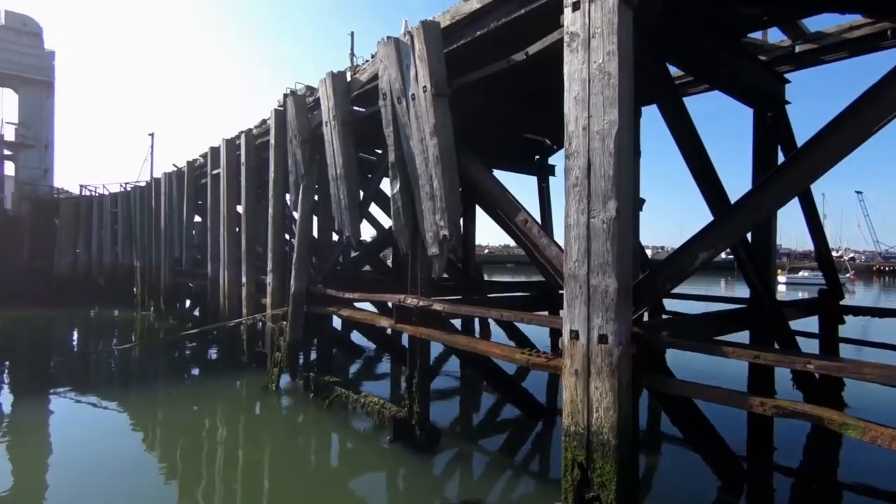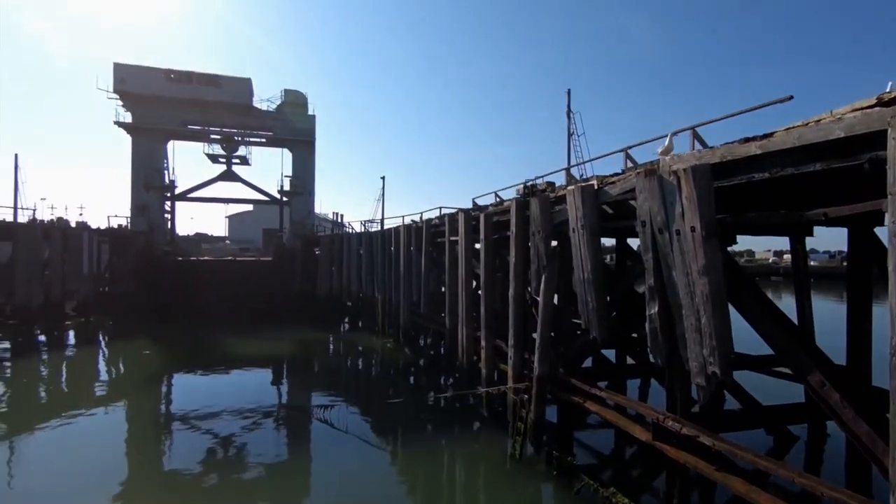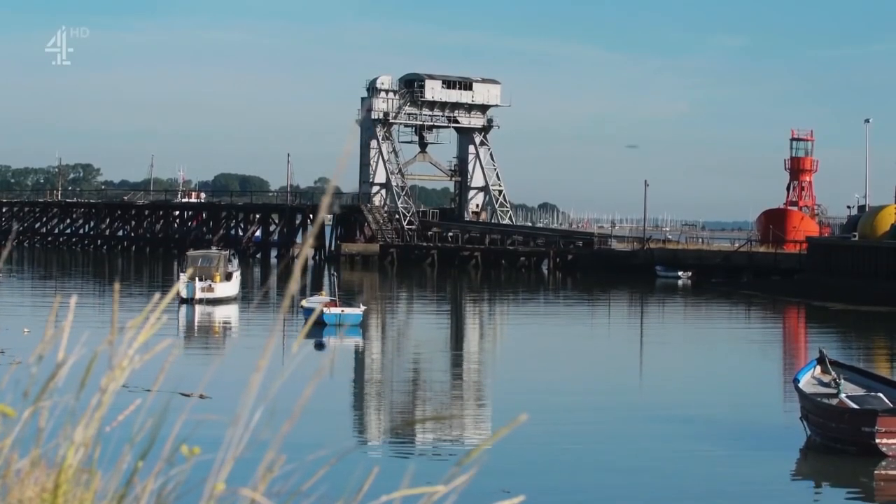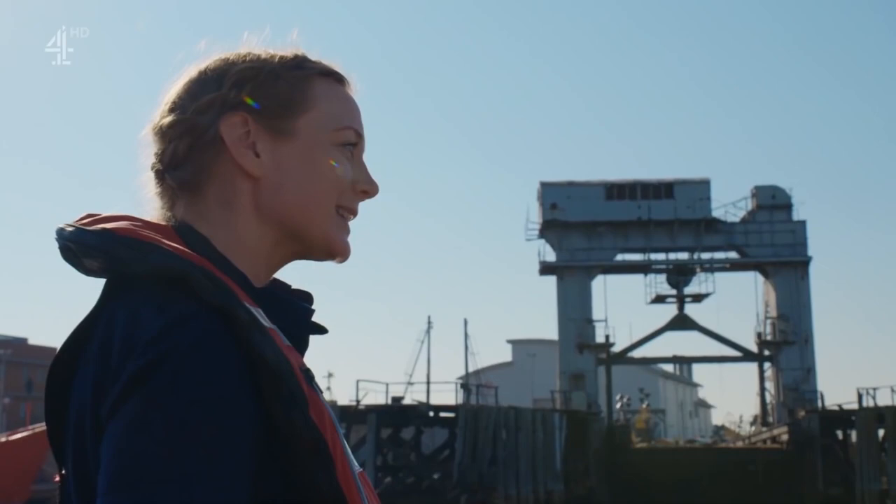But the end of the war wasn't the end of the story of Port Richborough — the roll-on roll-off ferries lived to fight another day.